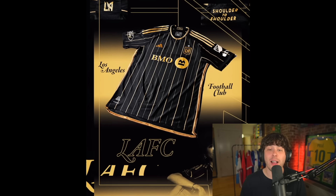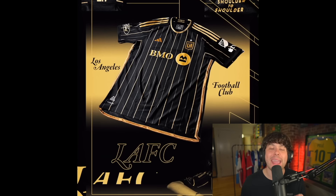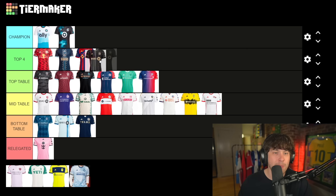LAFC — my god, is that beautiful. I feel like it's a bit unfair with the color scheme they have — black and gold is just an amazing color scheme. This is a beautiful looking shirt and I have to admit this one is going top four. Some of the current top four shirts are gonna have to move as well very soon.